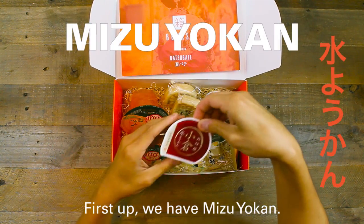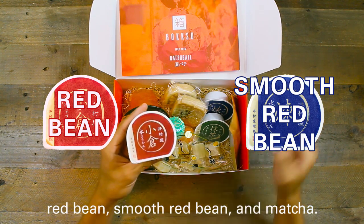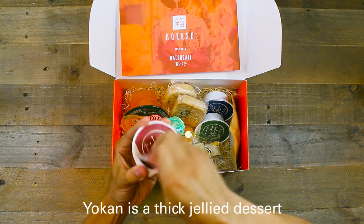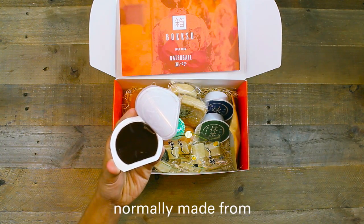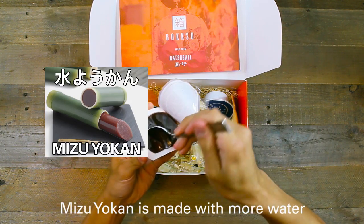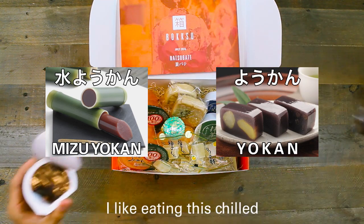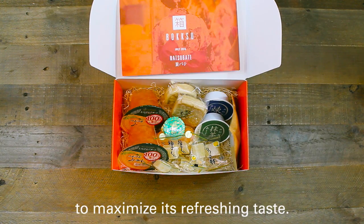First up, we have Mizu Yokan. There are three flavors for you to try: red bean, smooth red bean, and matcha. Yokan is a thick jelly dessert normally made from red bean paste, agar, and sugar. Mizu Yokan is made with more water and has a softer texture than normal yokan. I like eating this chilled to maximize its refreshing taste.